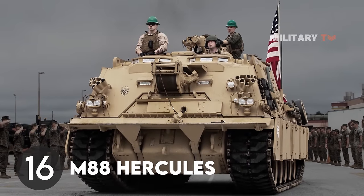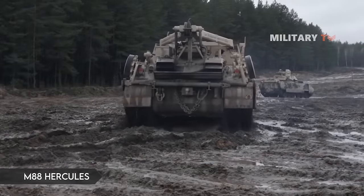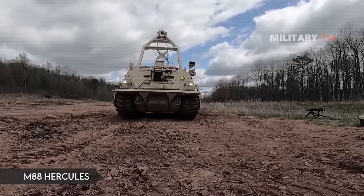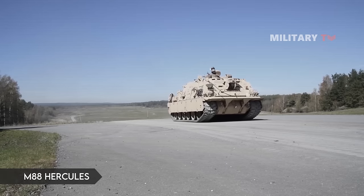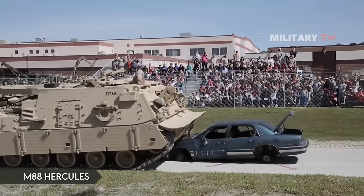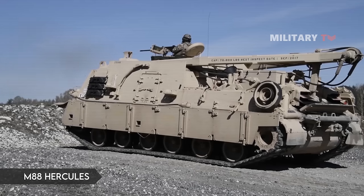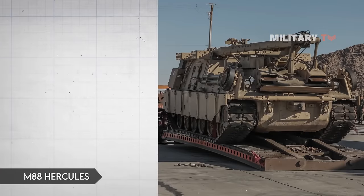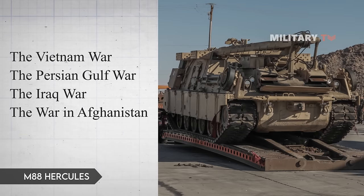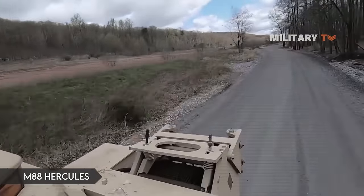Number 16: M88 Hercules Recovery Vehicle. The M88 Recovery Vehicle is one of the largest armored recovery vehicles (ARV) currently in use by the United States Armed Forces. There are currently three variants: the M88, M88A1, and M88A2 Hercules Heavy Equipment Recovery Combat Utility Lifting Extraction System. The M88 series has seen action most notably in the Vietnam War, the Persian Gulf War, the Iraq War, and the war in Afghanistan, where they were deployed to help recover heavy armored vehicles of Allied ground units.